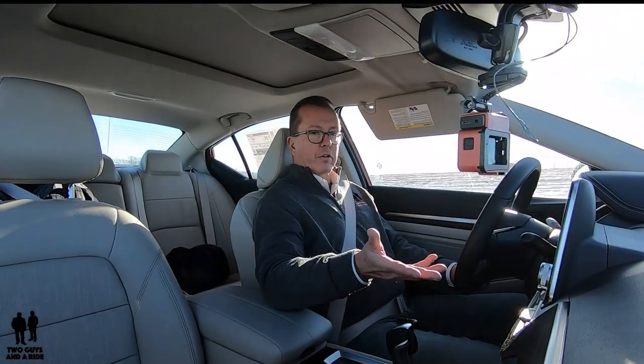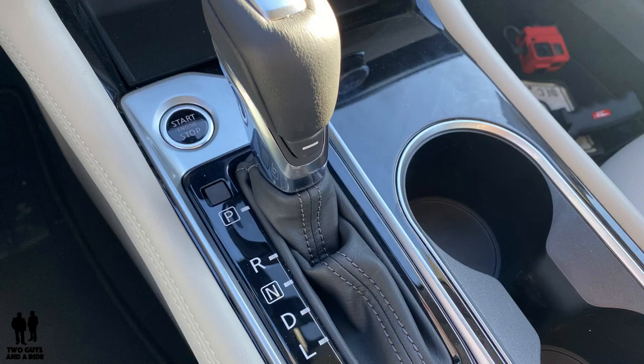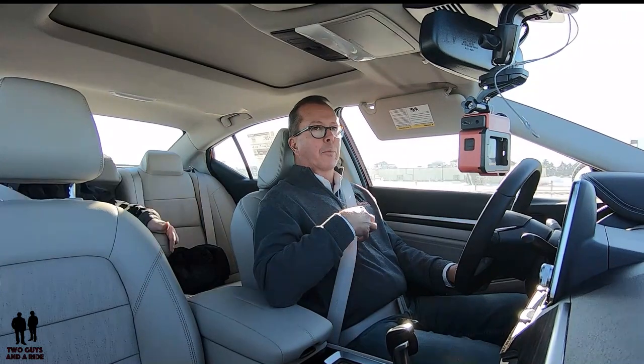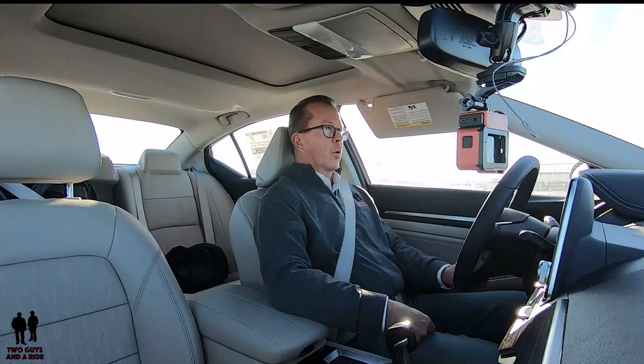Interior fit and finish and trim is very nice in here. I like it — a lot of nice soft-touch areas. The center console is really nice. I don't like the shiny, glossy piano black finish that they have around the center console, the shifter, and the door panels. That's just my own personal preference — I think over time that will age poorly.